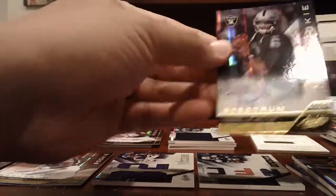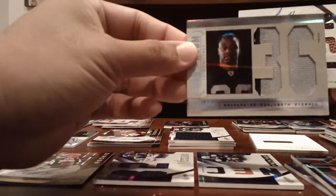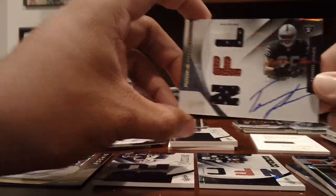Raiders — really nice. Terrell Pryor, numbered to 299. Taiwan Jones, Jumbo Patch, numbered to 10. And then a Taiwan Jones RPM, numbered to 299.